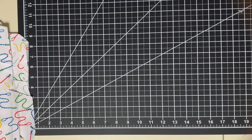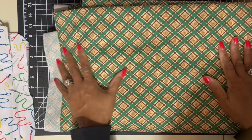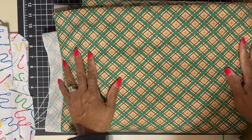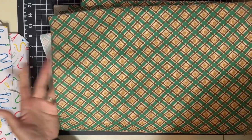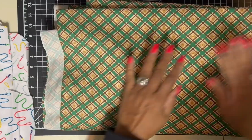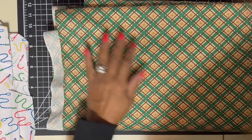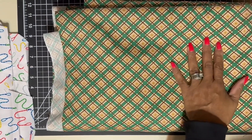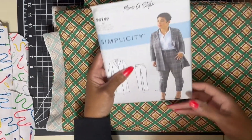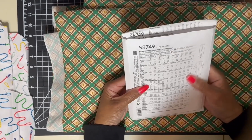Last but not least, I got six yards of this one — it was a dollar fifty a yard. I couldn't beat the prices. I probably should have bought more, but I wasn't being too greedy. I'll probably go back next week and buy more. This one I thought would be real cute for this pattern.